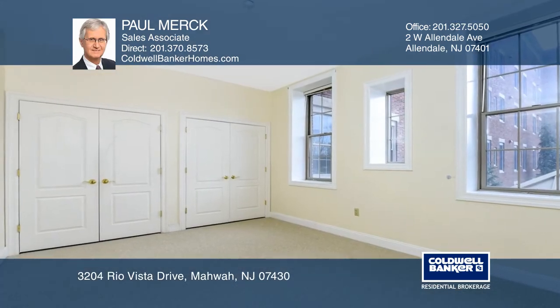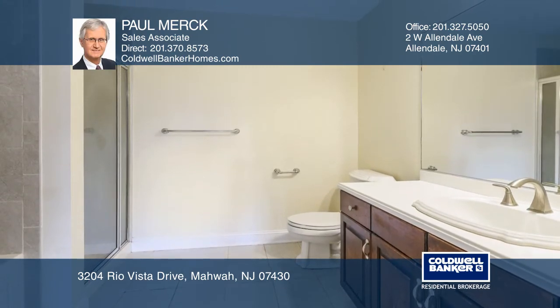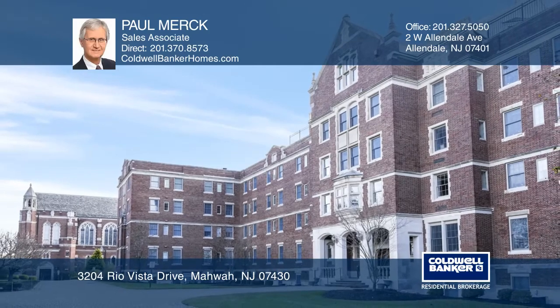The master bedroom has a large walk-in closet, while the master bath offers a whirlpool tub and separate enclosed corner shower. See it in person by calling Paul Merck.